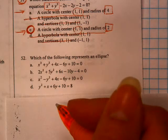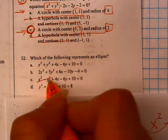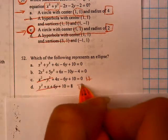On this one here, we're looking for which one is an ellipse. This one is both squared, but one is negative — that's a hyperbola. This one has only one squared — that's a parabola.